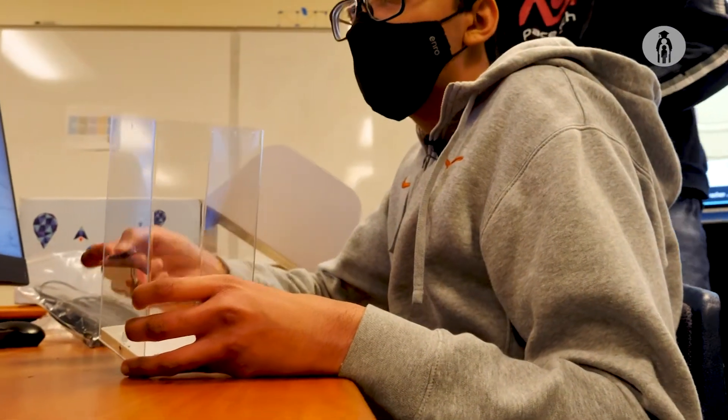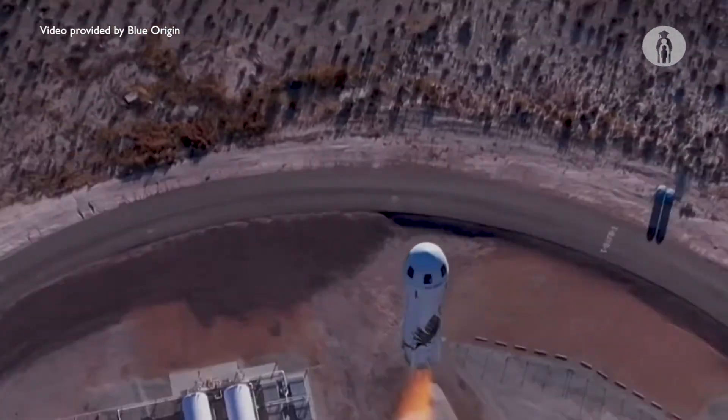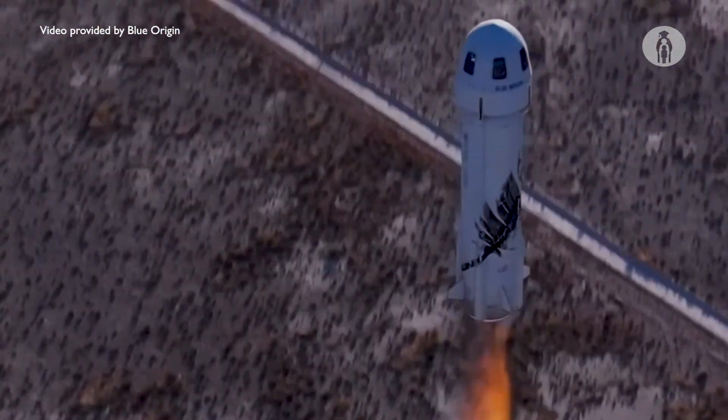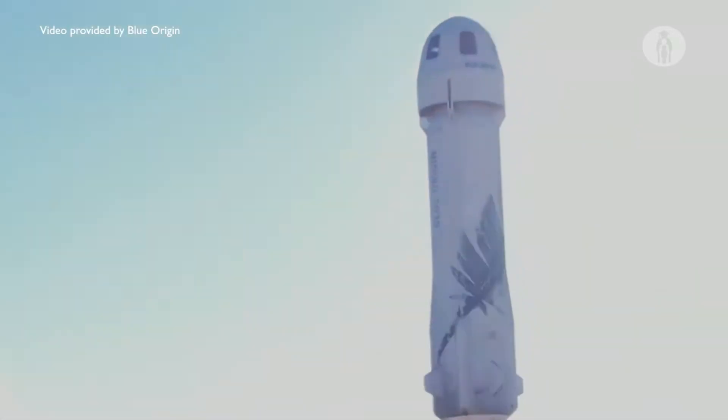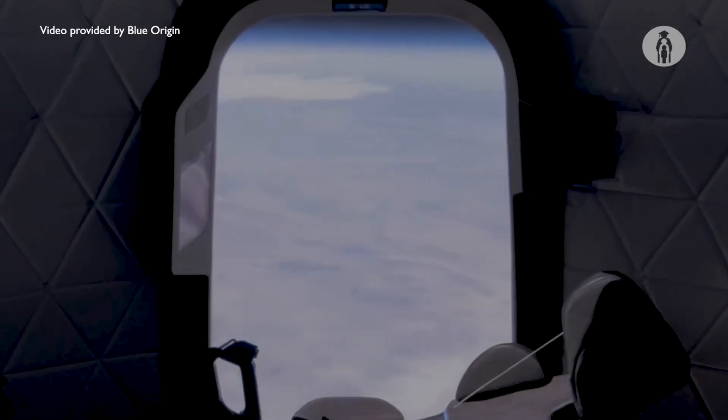We put it in their box, ship it off to them, they're going to send it up to space — in the area where the crew would sit, so it's going to be climate controlled. They're going to send it up to space and then our test will run, and we'll get the results back sometime next year.